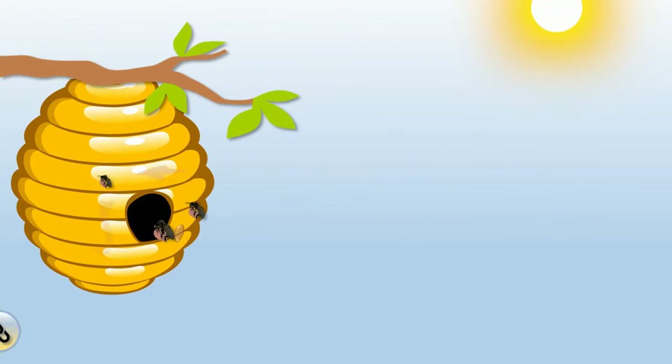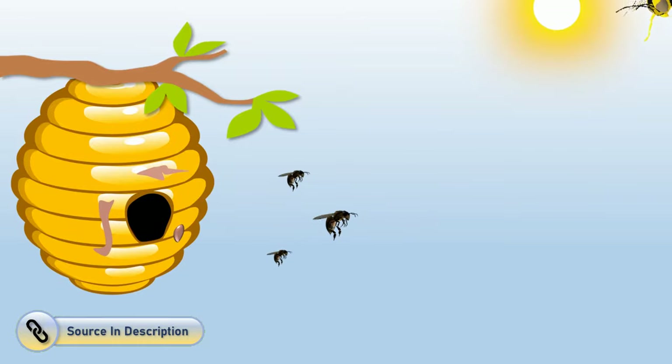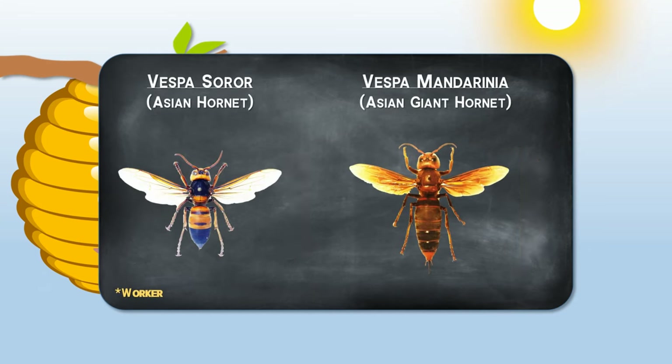This seems to deter hornets from chewing through their hive, albeit victimizing bees protecting the entrance. The bees were consistent even once the attacks had stopped. However, this behavior is only seen when the Vespa soror hornet species attacks the nest, as it is indigenous to the area.